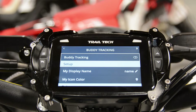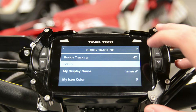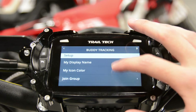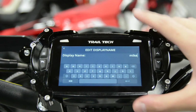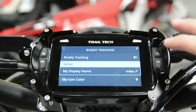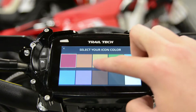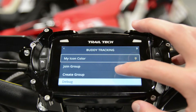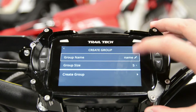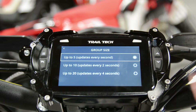Now we're inside our buddy tracking settings. Make sure buddy tracking is turned on, and under setup we can customize what our icon will look like. For my display name I'm going to put Mike — something short and sweet. For my icon color, I want to choose something that's going to stick out on the screen while I'm riding, so I'm going to choose yellow. Since we're creating a group, scroll down and press create group. For my group name I'll put Trail Tech, and for my group size, since it's just going to be me and one buddy, I'll choose up to five.